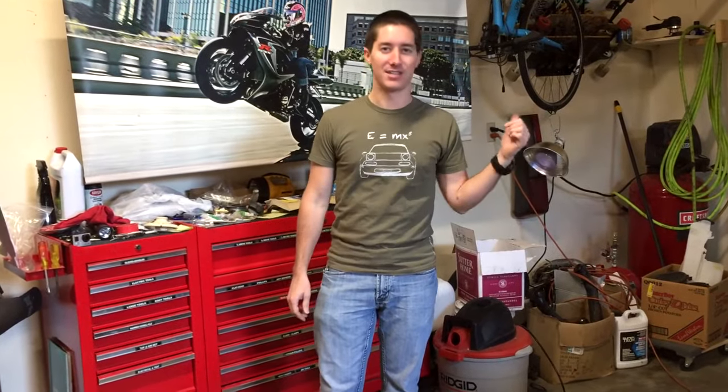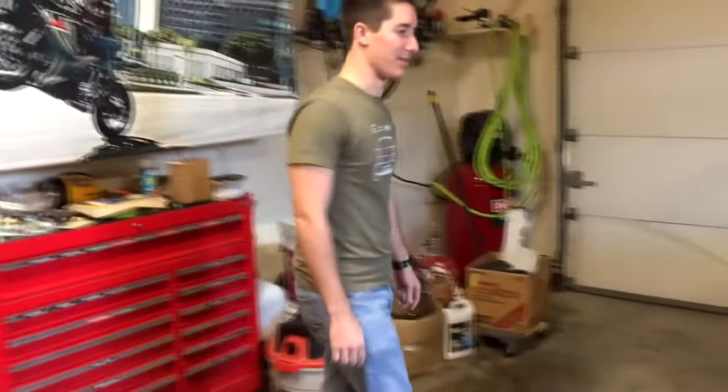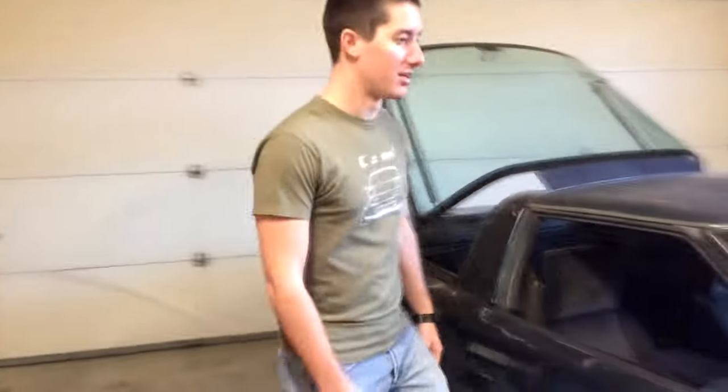Hey YouTube, what's up? It's John Ross. I'm here with Project C4 Corvette. It's been sitting outside since the last video basically. This weekend it became reasonably nice here, so we pulled it in the garage and I think we're going to start ripping it apart right now.